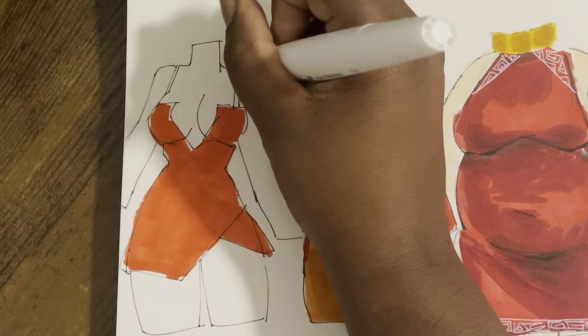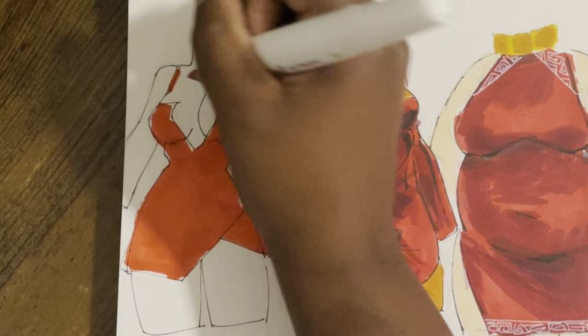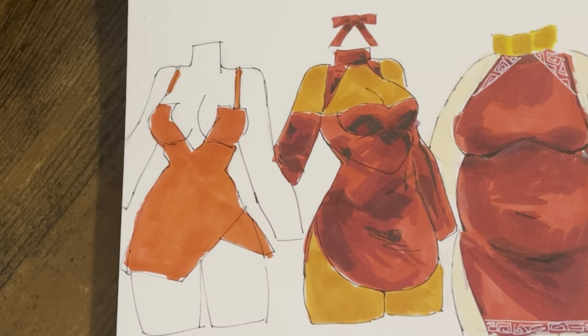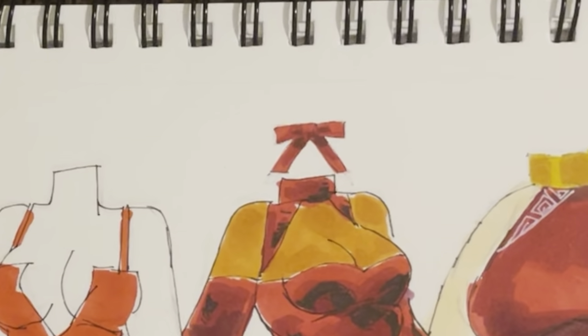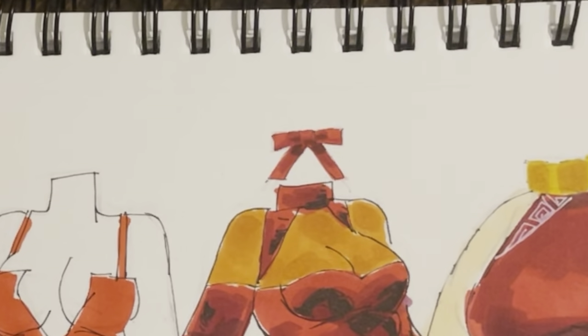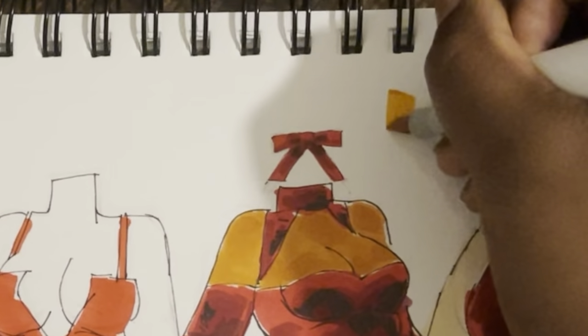I would like to start getting into that. But for now, all red — so pretty. And then we go in with the darker red. Y'all, salmon. This color right here, this salmon.